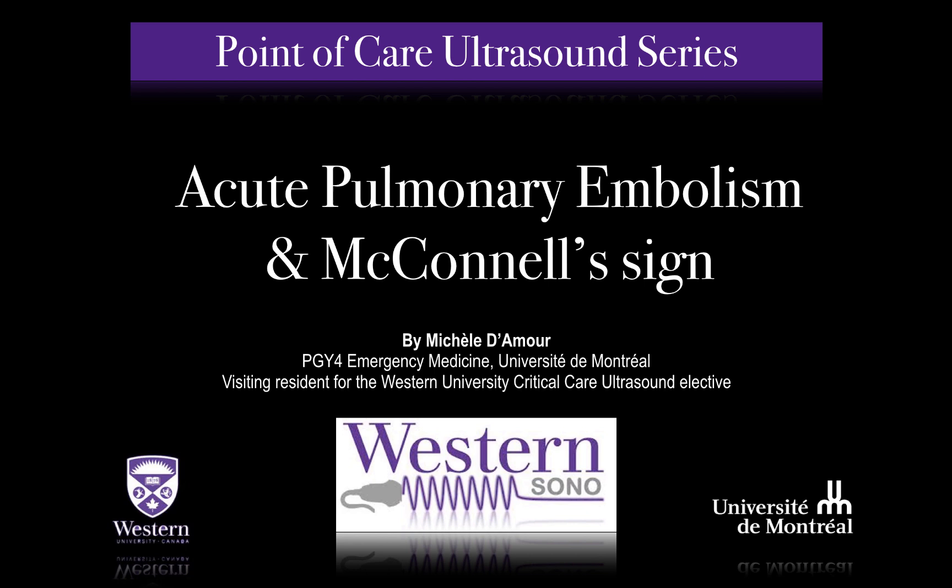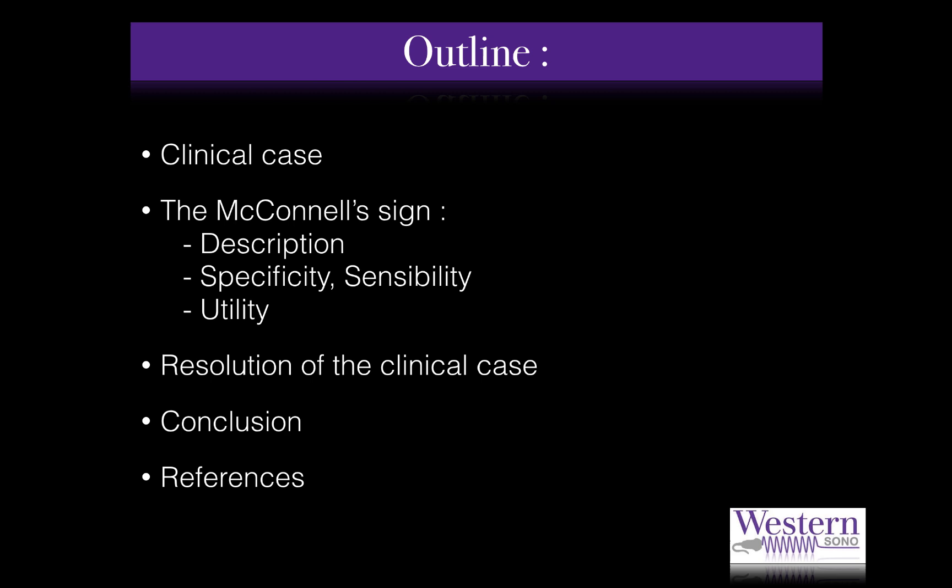Welcome to the point-of-care ultrasound screencast series. My name is Michele Damot and I'm a fourth-year resident in emergency medicine at the University of Montreal. Recently, I had the opportunity to complete a critical care ultrasound rotation at Western University, and I will be your host for this episode about McConnell's sign.